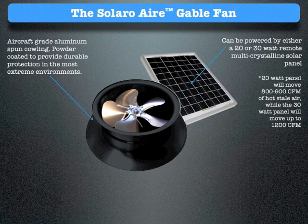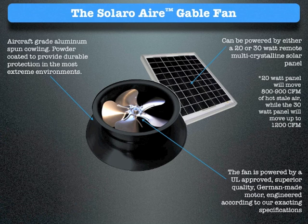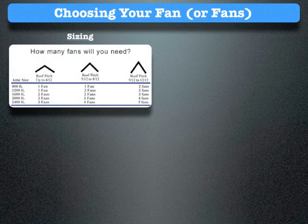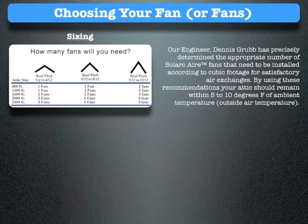The fan is powered by a UL-approved, superior quality, German-made motor engineered according to our exacting specifications. The precision balanced 12-inch high-performance 5-blade fan cowling offers the same aerodynamic performance as the roof mount versions, with specifically calibrated distance between blade and cowling edge for maximum vacuum effect. Our engineer Dennis Grubb has precisely determined the appropriate number of Solaro Air fans needed to be installed according to cubic footage for satisfactory air exchanges.